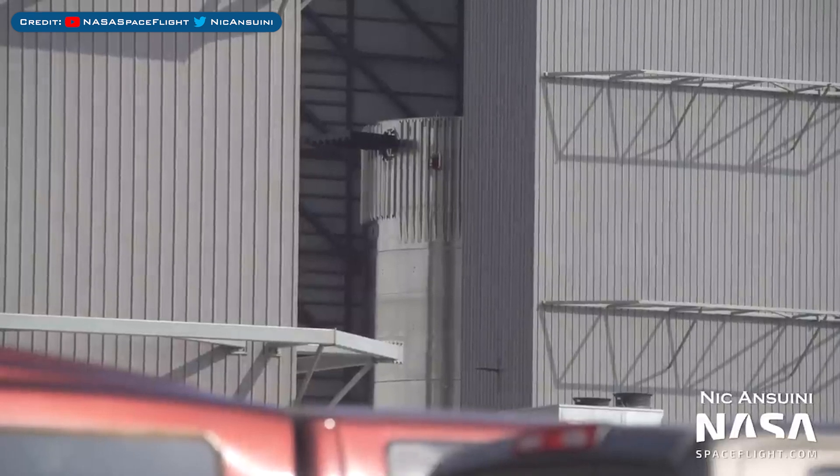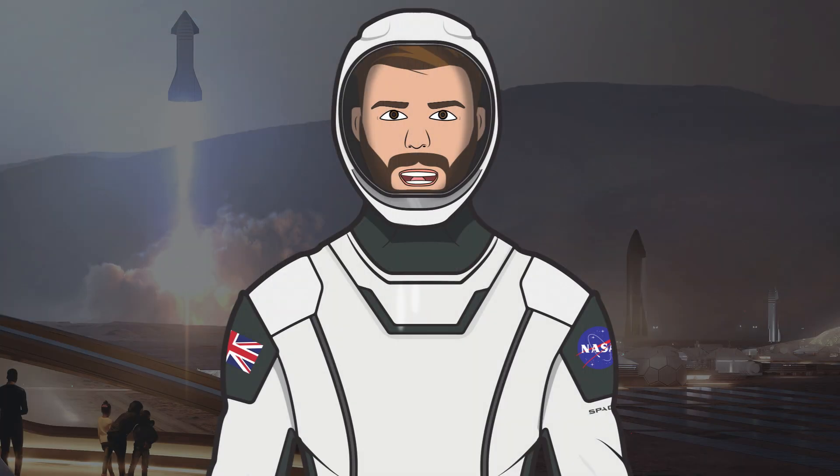Here's a view of Booster 10's methane section in the mid bay. Thanks to Nick Antsuini for being out there filming the Starbase content, and also thanks to the NASA Spaceflight team working behind the scenes on their videos, live streams, and other space content.